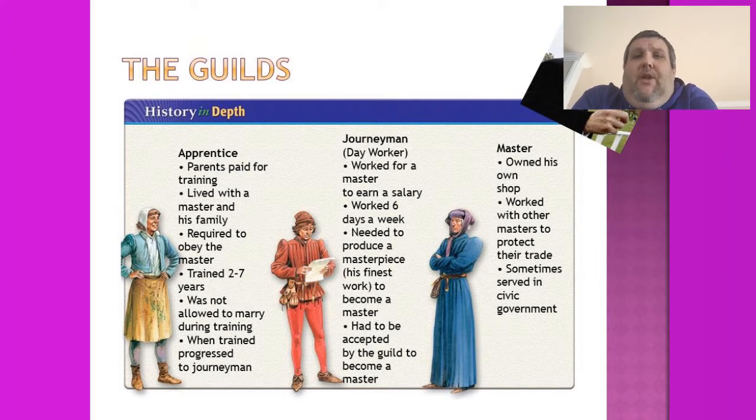After your apprenticeship, you became a journeyman — a regular day worker earning a salary, working for the master six days a week. To become a master, you had to produce a masterpiece — your finest work — to prove you were elite in your field. Then you had to be accepted into the guild, which required connections. Masters could own their own shop, protect their trade, limit how many new masters were accepted, and sometimes participate in civic government.